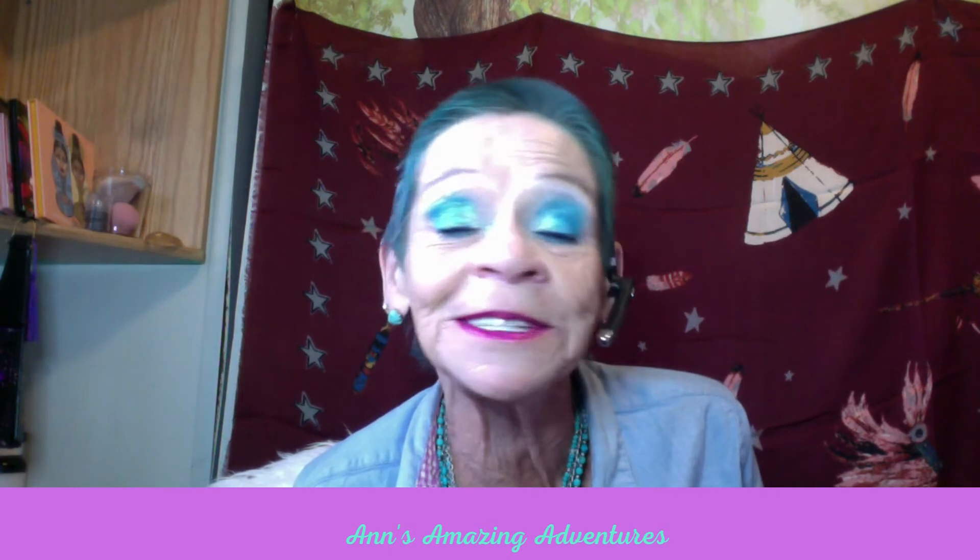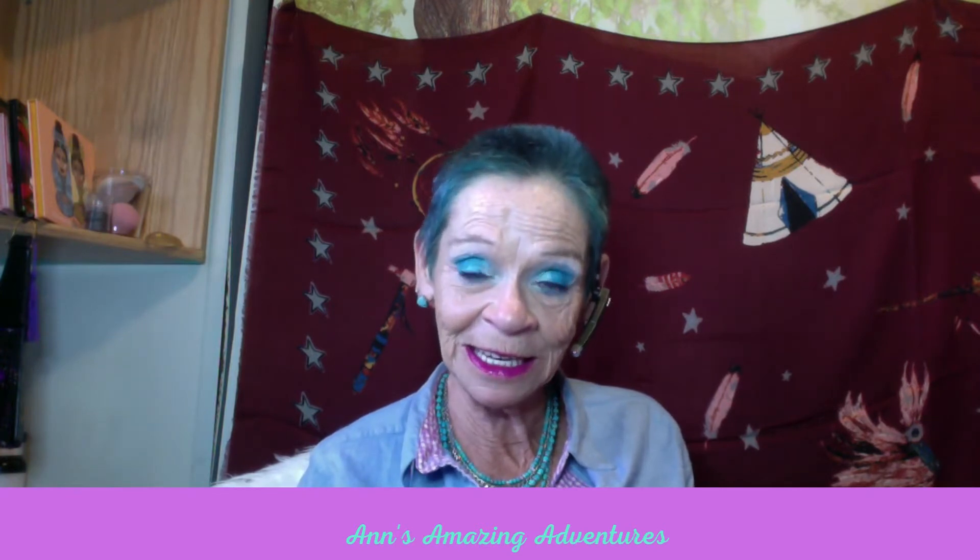I used Shop Miss A on my eyelids today — the cream shadows and liners. I really like it. I've had it on since about 10 o'clock this morning, and right now it is 6 o'clock in the evening, and it still looks like I just finished it.